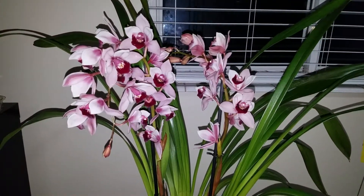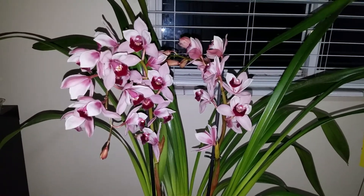Hello everyone. I have a new orchid — it's my very first Cymbidium.